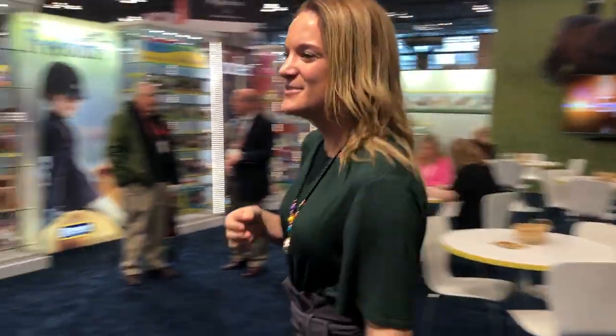Hi everyone! We're outside the booth at Toy Fair and I'm going to bring you in to show you the amazing diorama that we set up. So if you come with me, I'm just going to move around the corner.